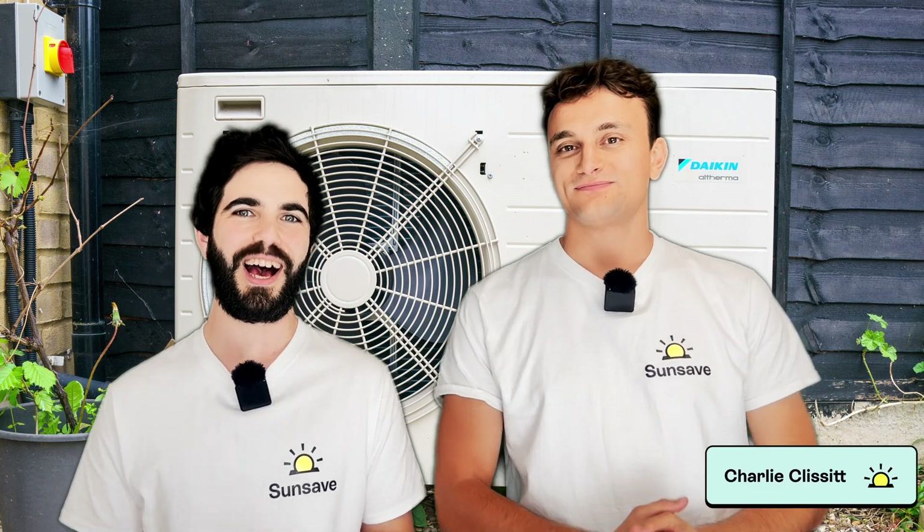I am Charlie. I'm Josh. And we are Sunsave. We offer the UK's first solar subscription — more on that later in the video. Today we'll be answering the question that's been on people's minds for a while: can you power a heat pump with solar panels?